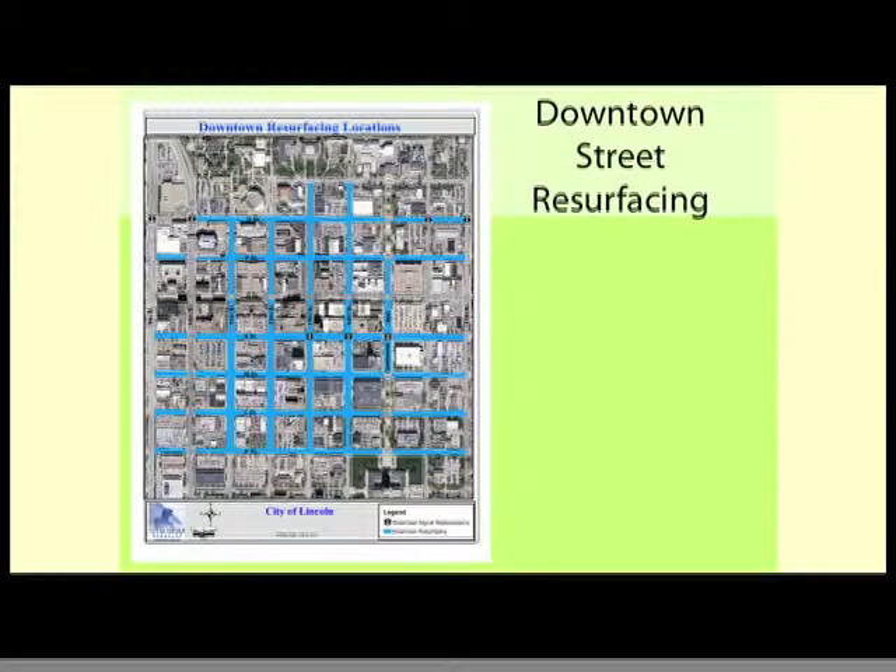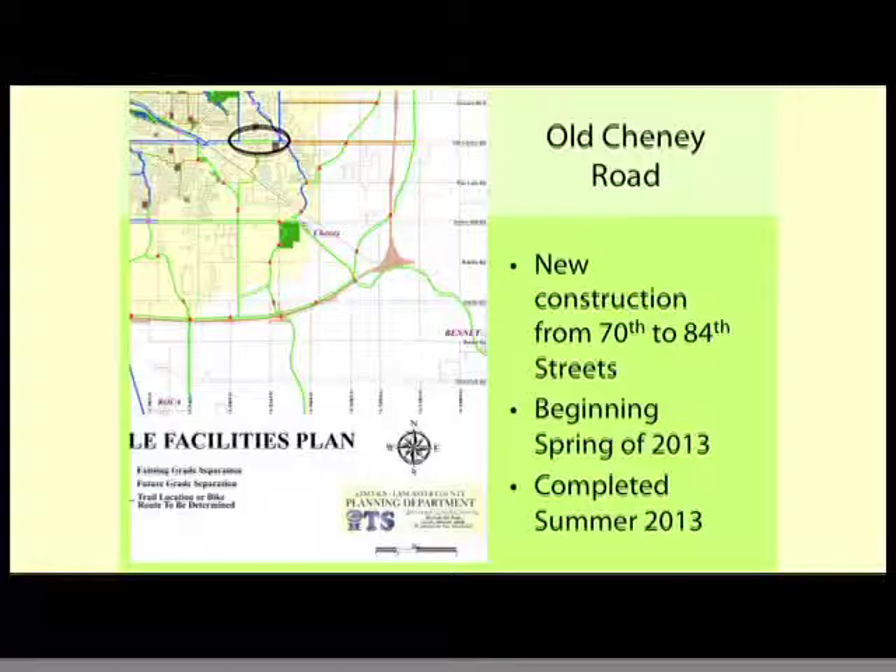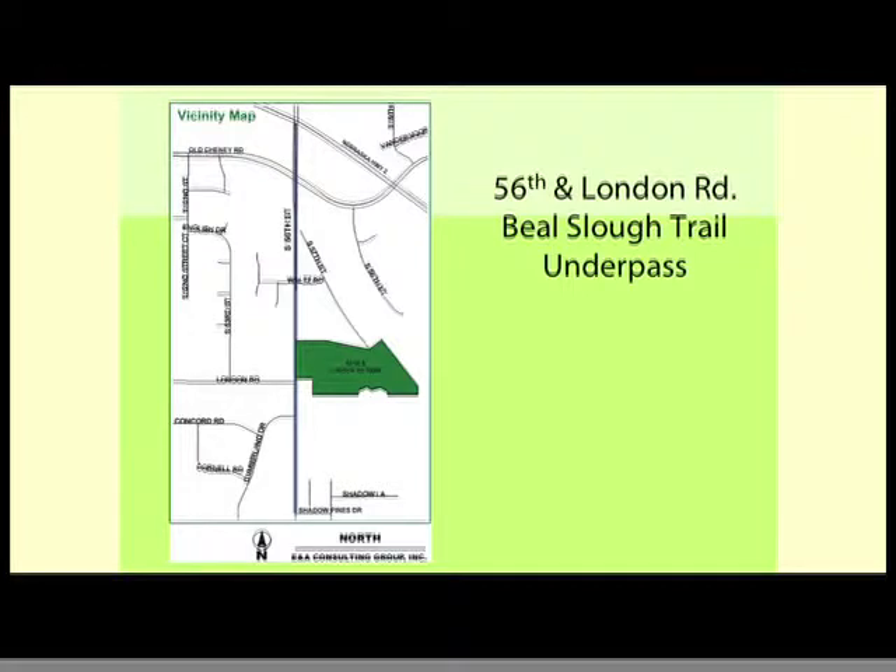Downtown resurfacing is mostly done with more work to do, which will greatly improve the downtown area, as well as the N Street, 11th and 14th Street cycle tracks or protected bikeways being discussed. On Old Cheney, you can ride from about 14th all the way out to 70th, and this last piece will get you out to 84th when Old Cheney is improved. On 56th Street south of Highway 2, the trail will go underneath a bridge over Beale Slough and eventually get you down to Yankee Hill and the South Beltway someday.